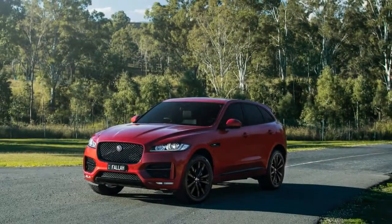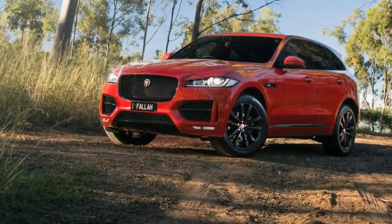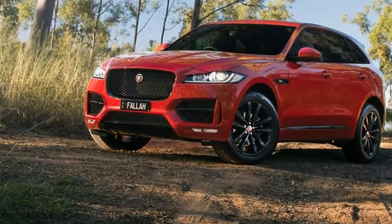In the last few months, the F-Pace has gone through a few changes. Yes, I've modified it, but not in the way you might think.